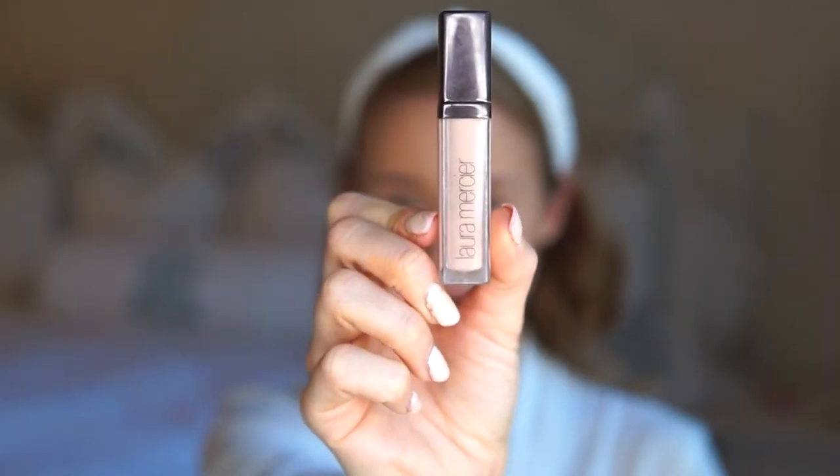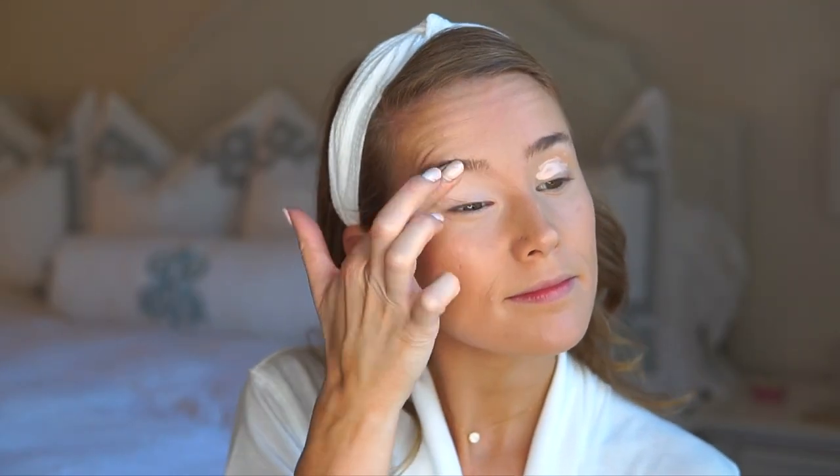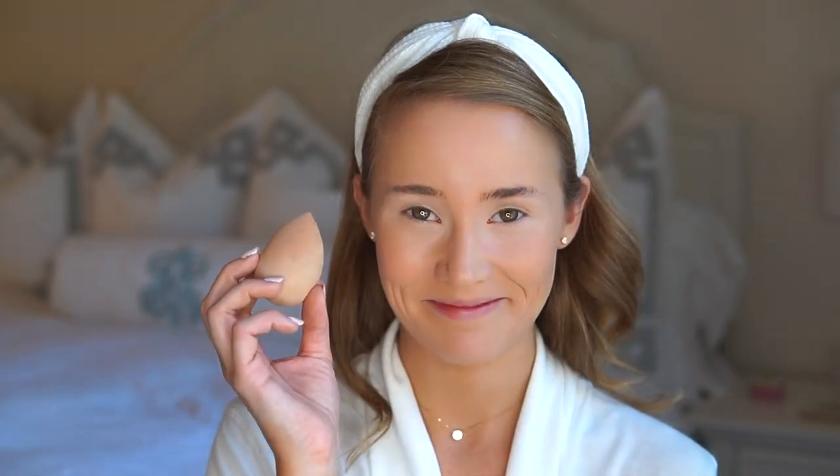I found the best secret to creating an eye that lasts all day and doesn't smudge is using a primer. This is one I've been using for years and years and it stands the test of time, really helping my makeup stay put and not smudge. Every once in a while I won't get a spot with my finger so I just use a beauty blender to go back over it and make sure it's all blended in.